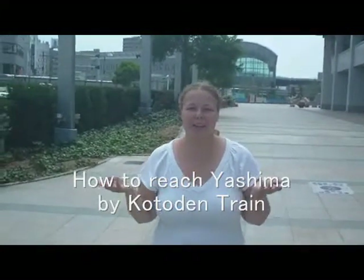Hi, my name is Erin and I'll be your guide to Takamatsu. Today we're going to visit Yashima, one of the many sightseeing spots here in Takamatsu.